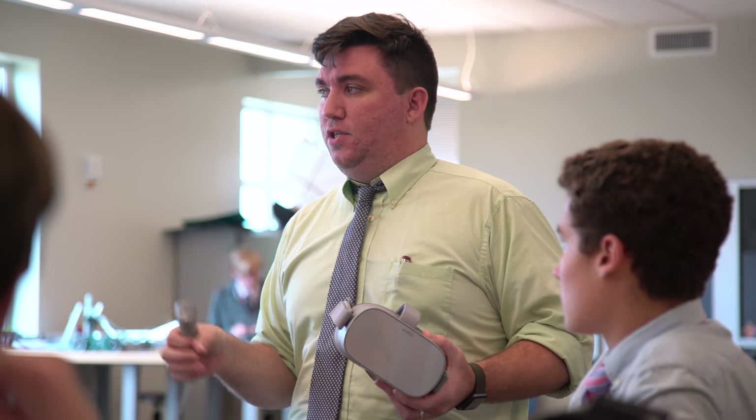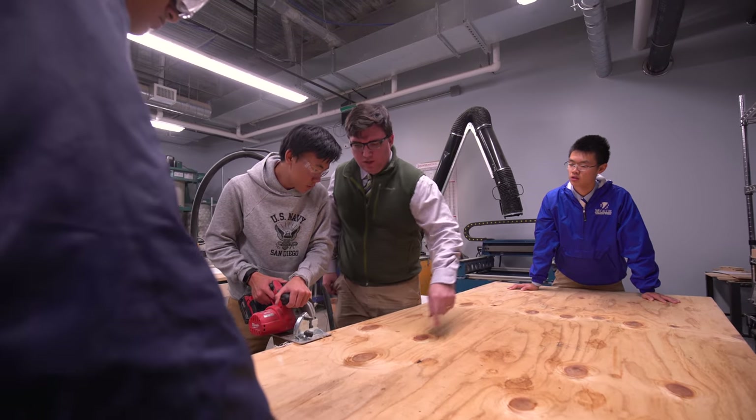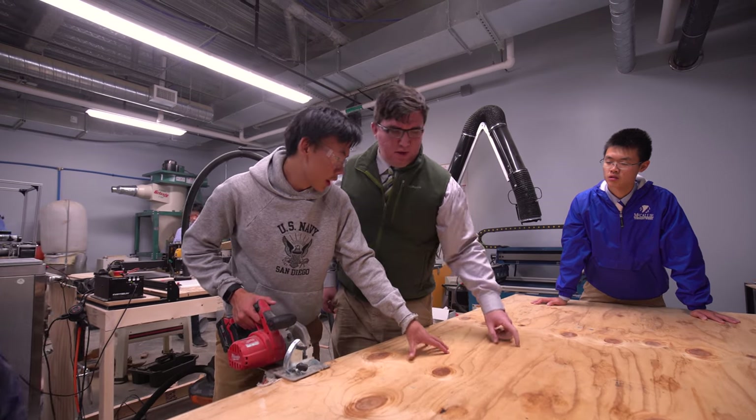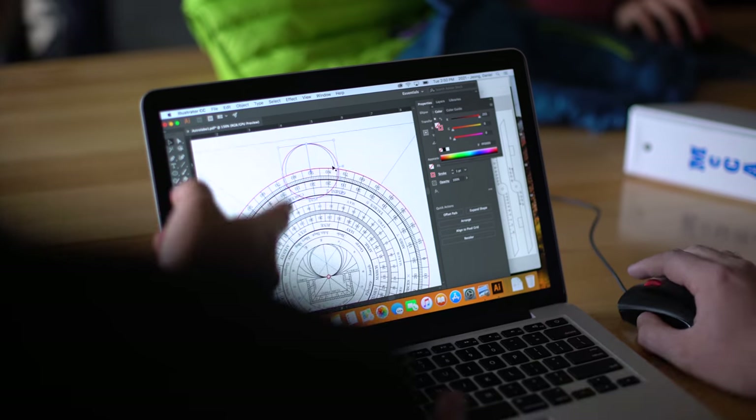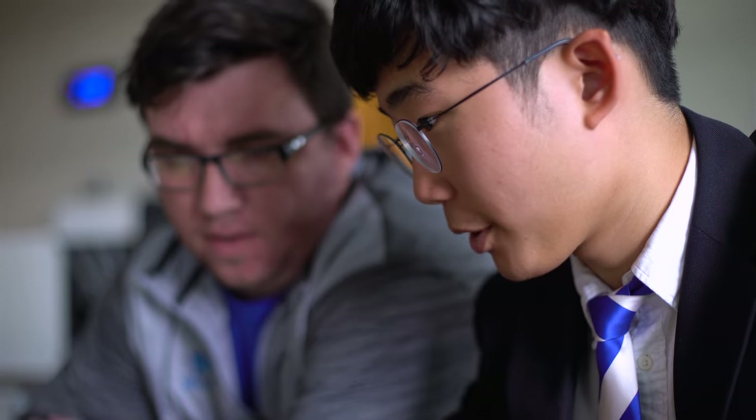I like to give our students a challenge. If they've turned something in and produced a piece they've really been proud of, I try to push them beyond that — take them to the next level. Whether it's designing something amazing on the computer and then seeing what it looks like when it's laser cut into wood.